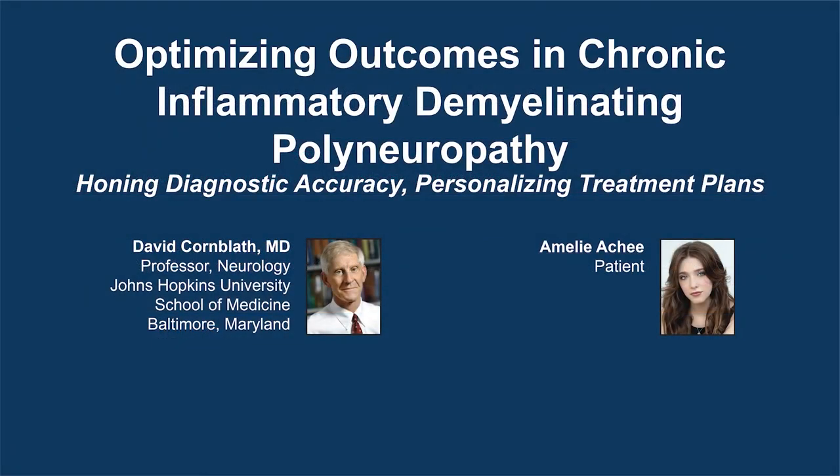Hello, my name is Dr. David Kornblath, and I'm Professor of Neurology at Johns Hopkins University School of Medicine. Welcome to this educational activity entitled Optimizing Outcomes in Chronic Inflammatory Demyelinating Polyneuropathy: Honing Diagnostic Accuracy and Personalizing Treatment Plans.